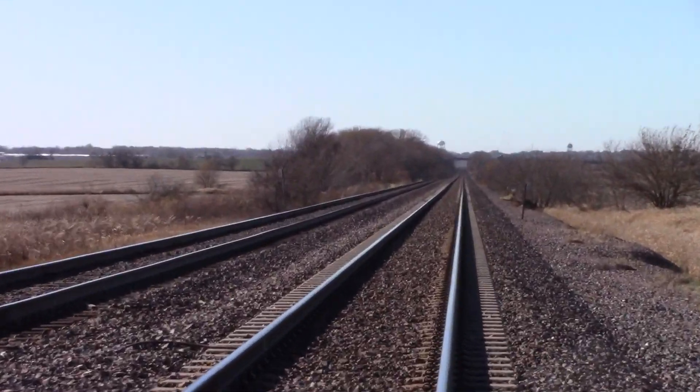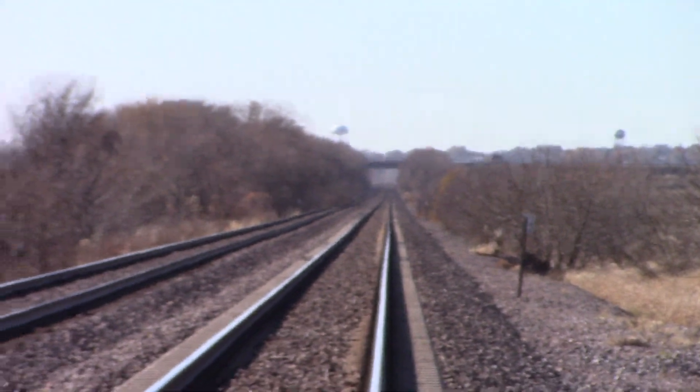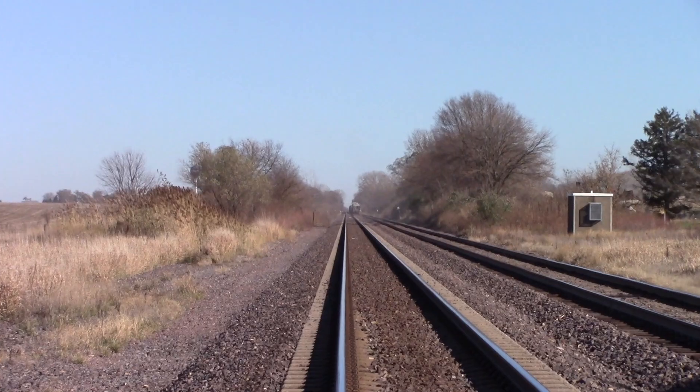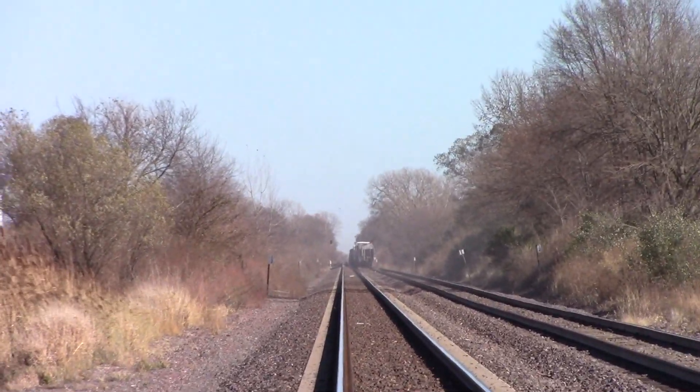Track facing west towards Rochelle, Dixon, Sterling, and Clinton, Iowa. And track facing east towards DeKalb, Elburn, and Chicago.